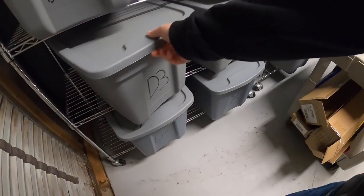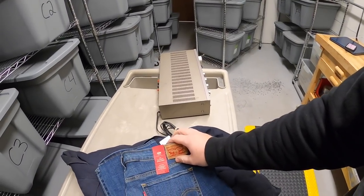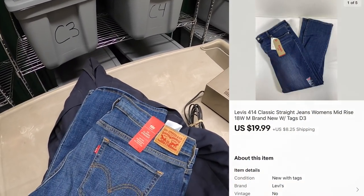Next is in D3. This is a pair of Levi's women's jeans, new with the tags. Got a couple dollars into these. They sold for $19.99 plus shipping.